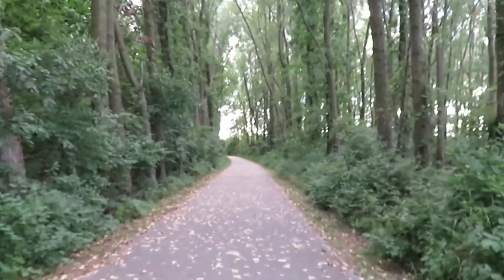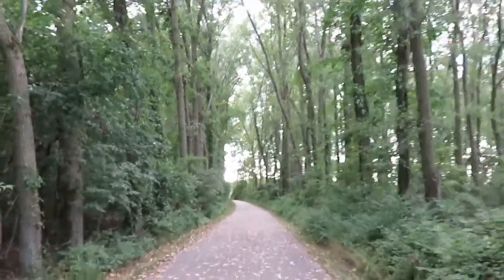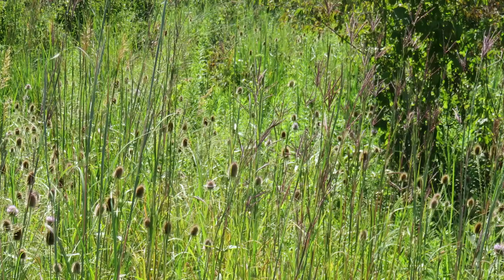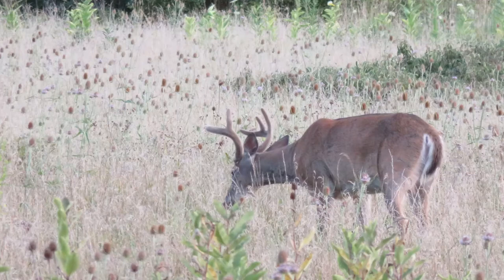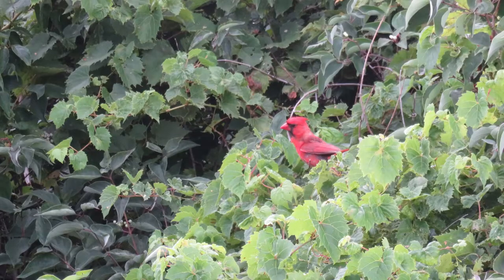Headed back toward the campground. We're out for a walk in the evening after dinner, which is a little different for us — we usually are curled up with a book and a glass of wine by now. But we are so glad we were out and about this evening. The wildflowers are beautiful, the deer were everywhere and were not afraid of people — they actually posed for photographs. We were also able to capture a few shots of birds.